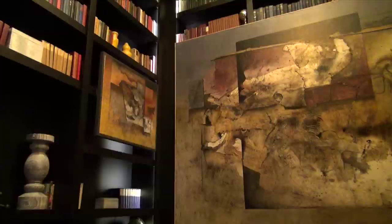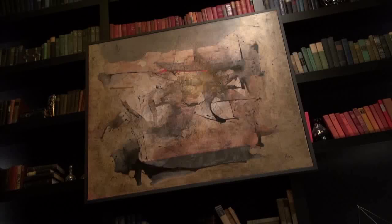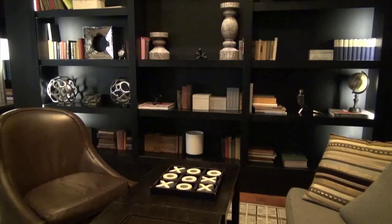Look closely at this piece — do you see a cheetah or lioness? This one I kind of see a shoe. You can see the mast and the sails. From floor to ceiling, the walls are covered with books and art in this comfortable space.